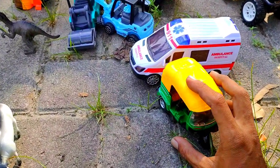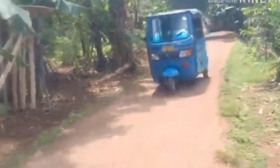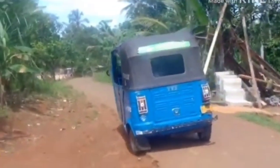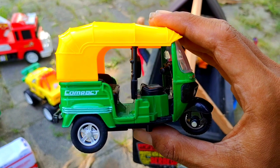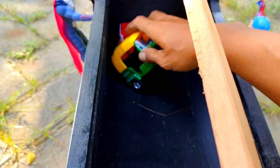Lihat teman, ini ada mobil seperti ini. Ini mobil apa ya teman? Ternyata benar sekali jawabannya teman-teman. Ini adalah bajai teman. Eh, bukan mobil teman, tapi ini adalah motor.